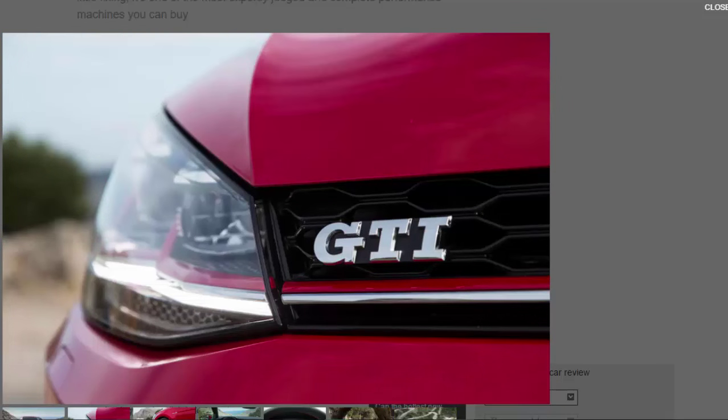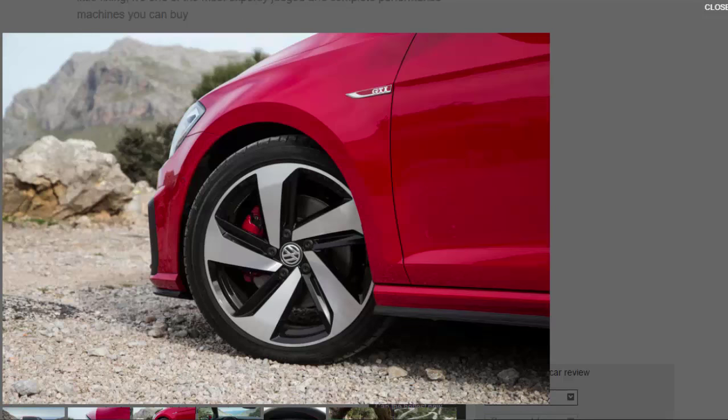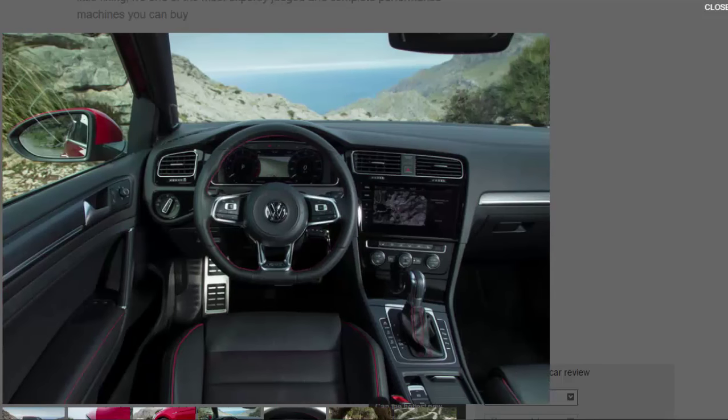Elsewhere in the range, the headline changes are new 1.0 and 1.5-litre TSI petrol engines offering better fuel economy and lower emissions. There are new infotainment, active safety, and semi-autonomous driving technologies, new equipment, and some minor exterior and interior design tweaks restricted mainly to the bumpers and lights. Had the dieselgate scandal not forced VW to slash at least a billion euros in annual R&D spending just over a year ago, you wonder if we'd be looking at a more widely revised car here.